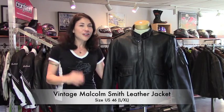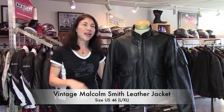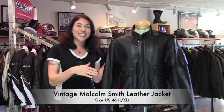Hey, this is Jessica with Yellow Devil Gear Exchange, and this is our consignment pick of the day. It's a vintage Malcolm Smith jacket by Hein Garica. It's a size 46, and the consigner was a pretty tall guy with kind of a medium build, so I'm going to say this is between large and extra large.